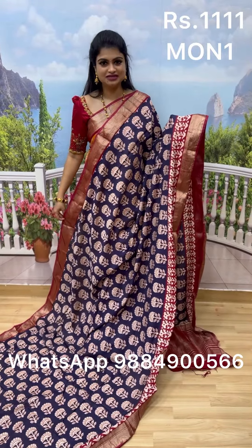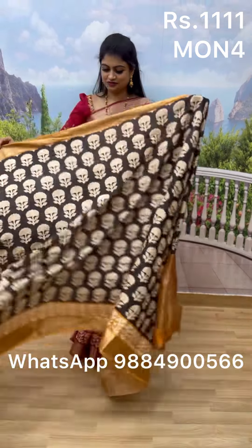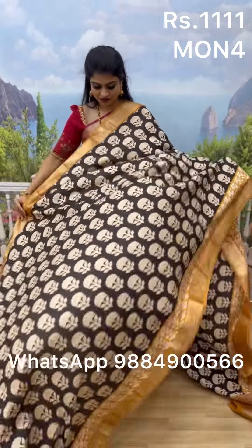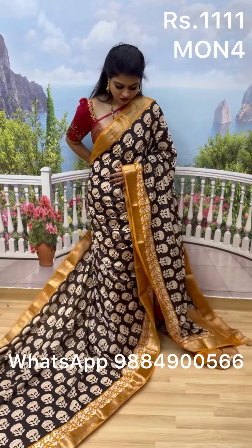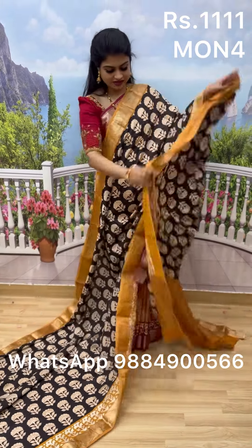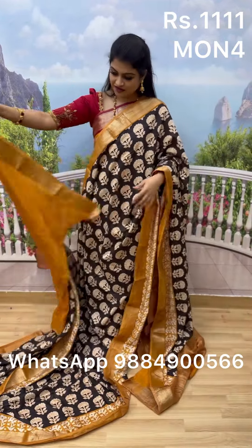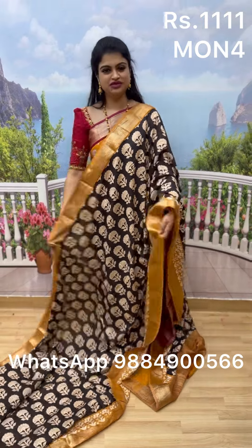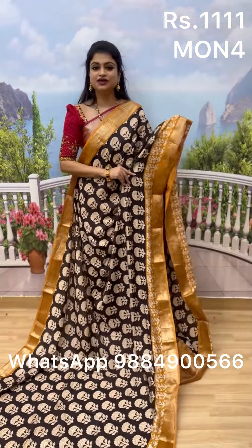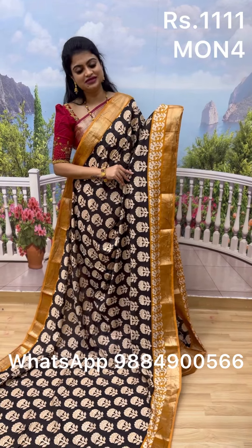The next sari is black with a yellow border, featuring block prints and a beautiful border finished in antique gold. It comes with a gorgeous pallu and blouse. The fabric gives a breezy and very comfortable look. This sari is also priced at 1111. To place an order, screenshot and WhatsApp us or find it easily on our website.